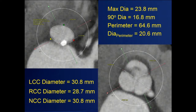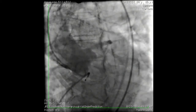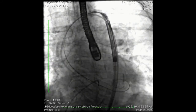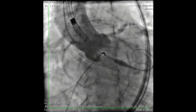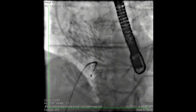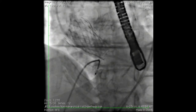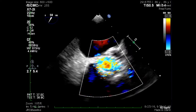Let me show you a case we enrolled in our trial — this is after approval, from our Evolute Pro registry. There's a big chunk of LVOT calcification. There's our nice coplanar view. The Evolute Pro positions very nicely with the typical Evolute deployment. And on aortography, there's almost no perivalvular leak despite that large chunk of LVOT calcification.